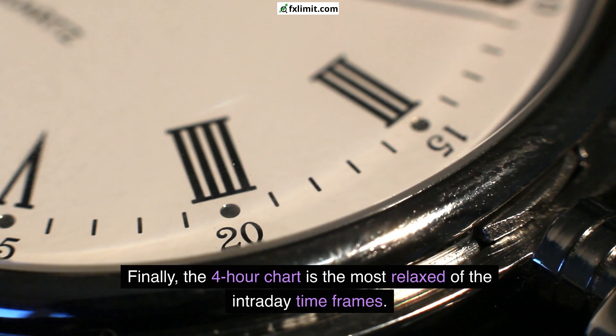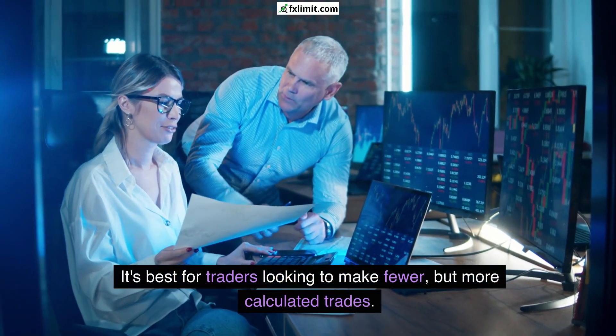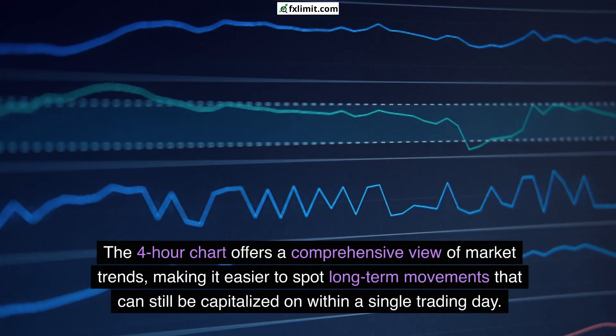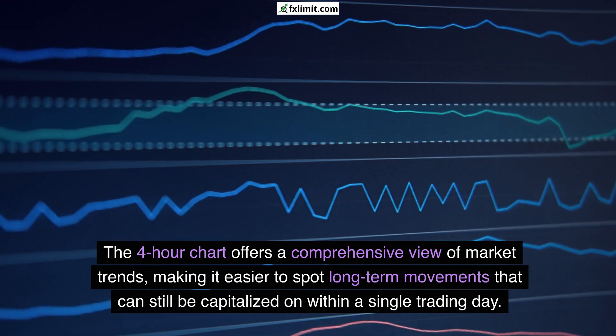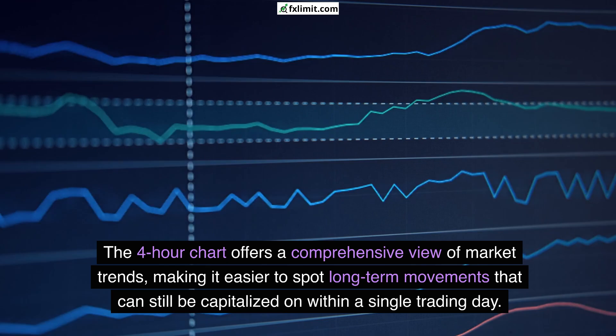Finally, the 4-hour chart is the most relaxed of the intraday timeframes. It's best for traders looking to make fewer but more calculated trades. The 4-hour chart offers a comprehensive view of market trends, making it easier to spot long-term movements that can still be capitalized on within a single trading day.